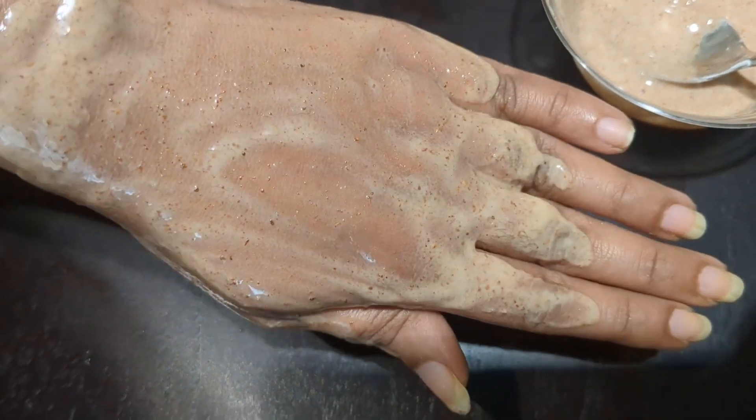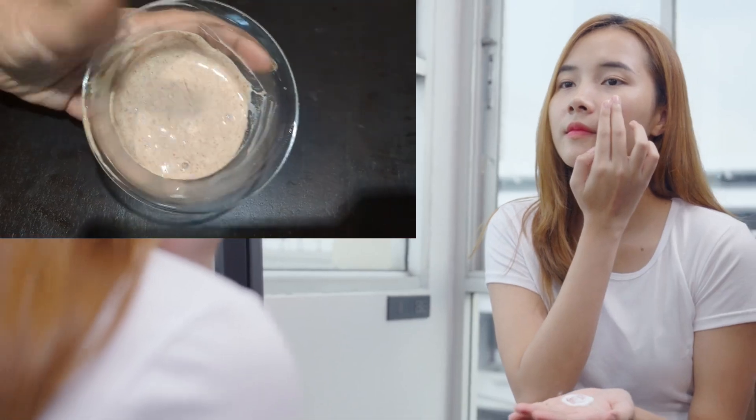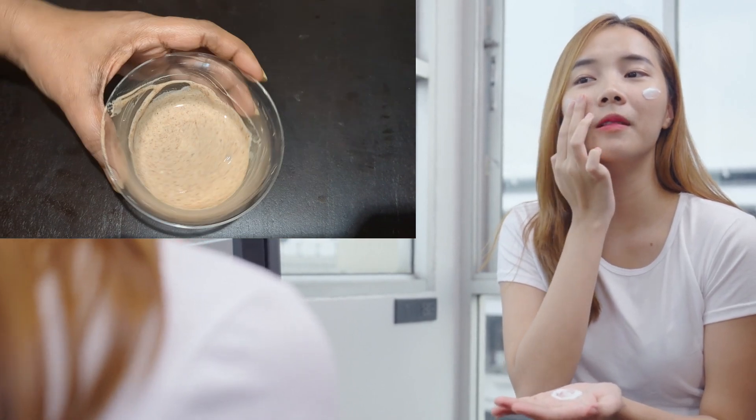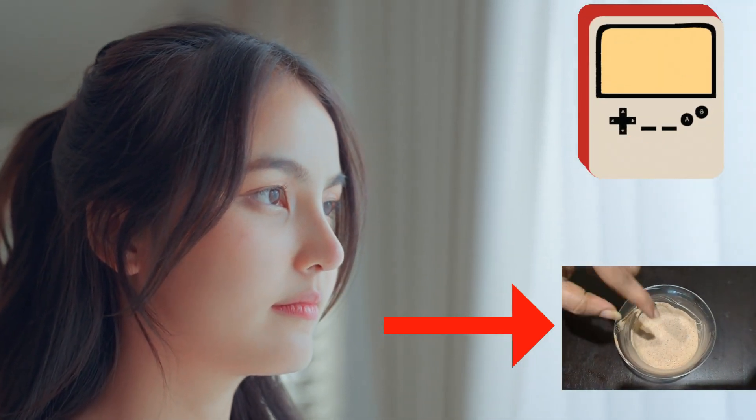Trust me, the transformation is unbelievable. After applying this face pack, you'll be amazed at how instantly your skin feels softer, looks brighter, and radiates a natural glow like never before. As I'm demonstrating this hack right now, I can already see the difference it's making. My skin looks smoother, brighter, and more radiant than it did just 20 minutes ago. The best part is that this hack is customizable to your skin type, so whether you have dry, oily, or combination skin, you can adjust the ingredients to suit your needs. It's a total game-changer, and I'm so excited to share it with you.